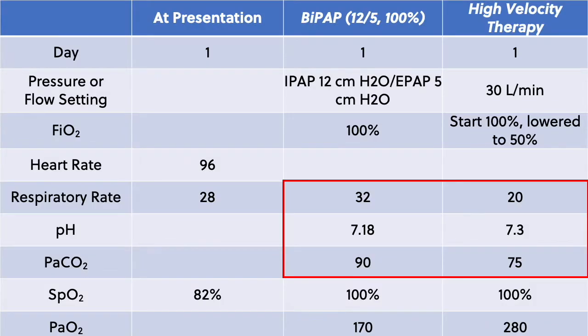We also sent blood and sputum cultures to identify any organism. As the blood gas and the patient's condition were poor, we decided to transition him to a high-velocity Vapotherm Precision Flow, starting at 30 liters per minute with FiO2 of 100%. Within 10 minutes, his respiratory rate dropped to 20 after being placed on the high-velocity device, and he was definitely more comfortable.